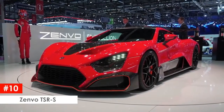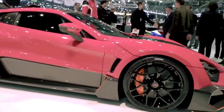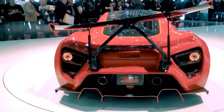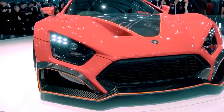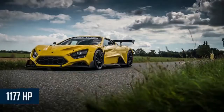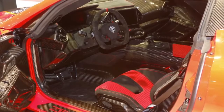Zenvo TSRS. The Zenvo TSRS is a near full-blown race car made for the streets. It's a cross between the TS1 GT and its pure racetrack sibling, the TSR. A heart-stopping 1,177 base horsepower comes from a 5.8-liter V8 racing engine with twin centrifugal superchargers and sequential fuel injection.